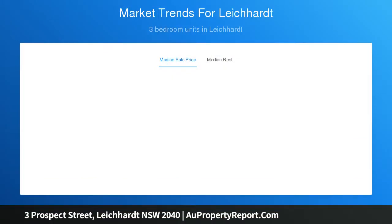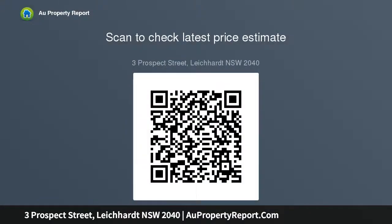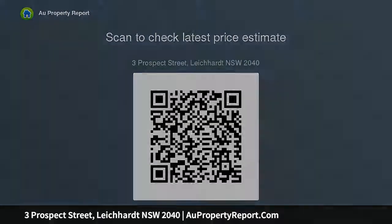Three generous bedrooms include an air-conditioned main with built-in, high decorative ceilings, original features and polished timber flooring, easy interaction with a big covered entertainment deck and heated spa, private rear garden with storage shed and secure parking for two cars, direct access to a park and kids' playground across the rear lane, well-equipped gas kitchen, good-sized bathroom and in-